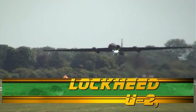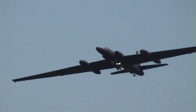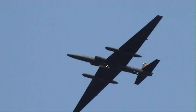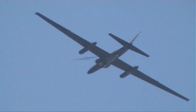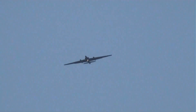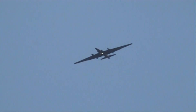The U-2S. The pilots that flew it started out as Air Force pilots and went through a program they called Sheep Dip, which made them look different. They took those Air Force pilots, made them CIA pilots, and stuck them in this jet-powered glider.